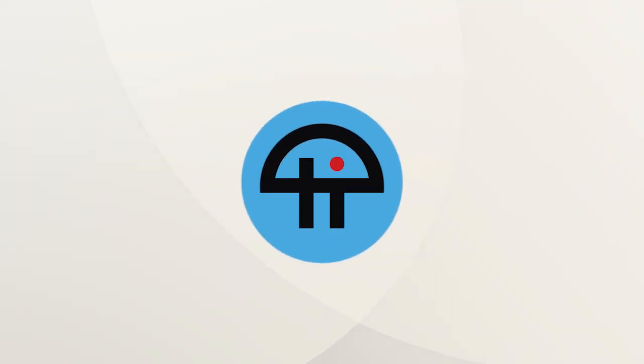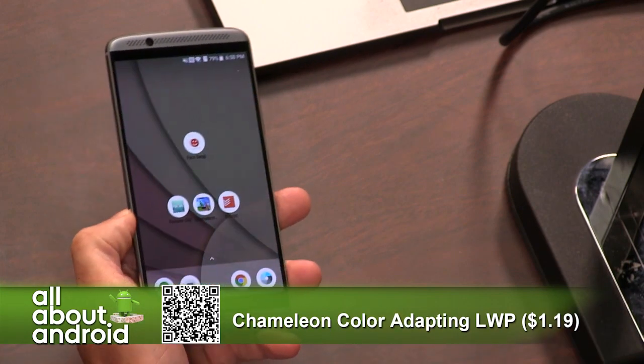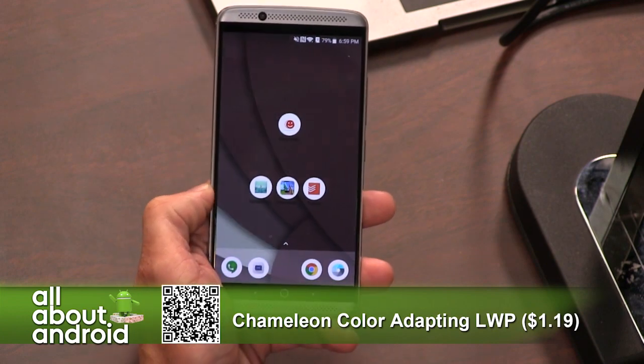This is Tweet. I'm getting some props for my app in place — we got props. In order to show it off, it kind of requires this. First of all, I have to thank Ed for sending me this recommendation. It's actually pretty interesting. It's called Chameleon Color Adapting Live Wallpaper.